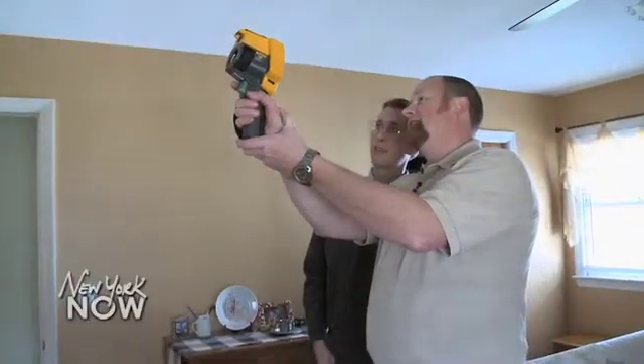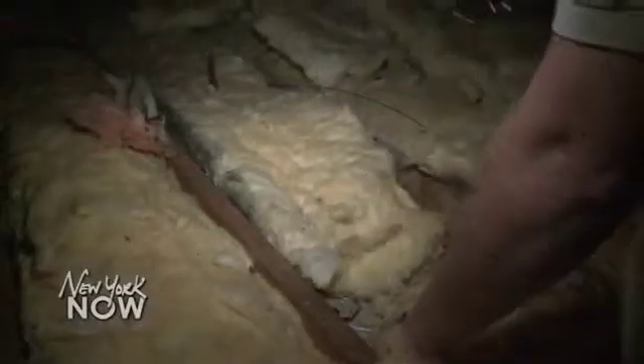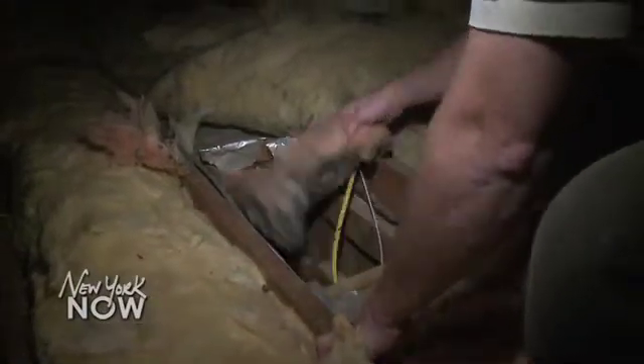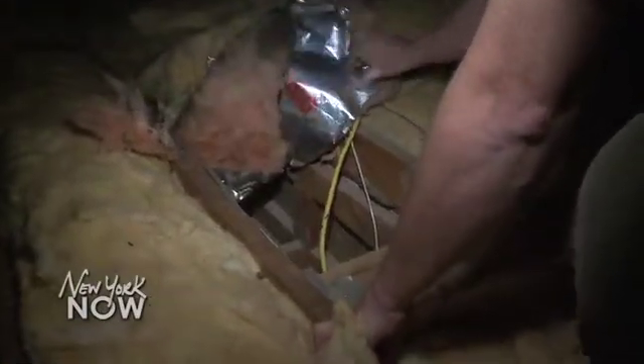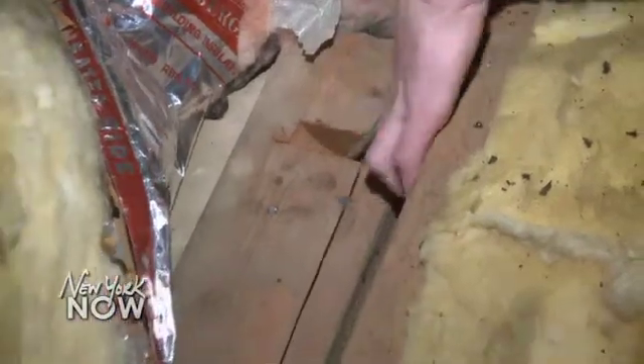Although kitchens and bathrooms can often make or break the sale of a house, energy experts say basements and attics are where you can lose a lot of money as a homeowner. Both spots need to be properly insulated and air sealed. Insulation and air sealing go hand in hand — air sealing stops the air from moving into the insulation and helps the insulation work.